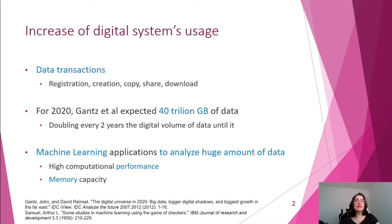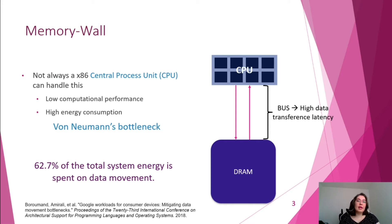The problem is that this kind of application may be computational and memory consuming. That's why sometimes a conventional x86 CPU may present low computational performance, since it follows the von Neumann paradigm, which determines that a processing module will constantly communicate with a memory module through a bus.